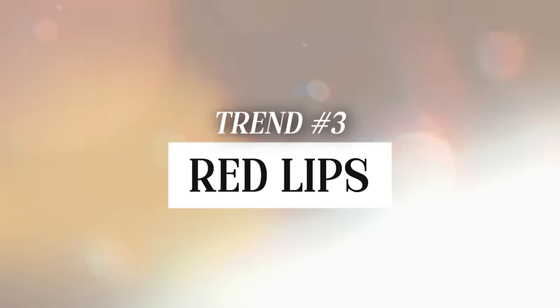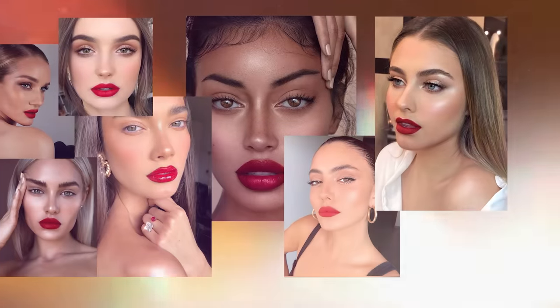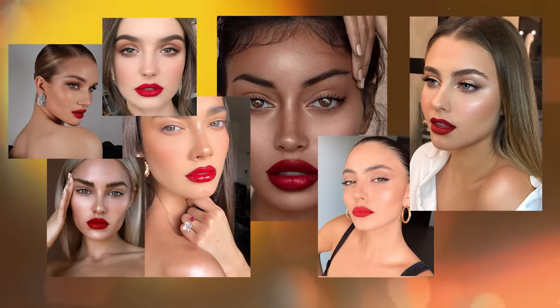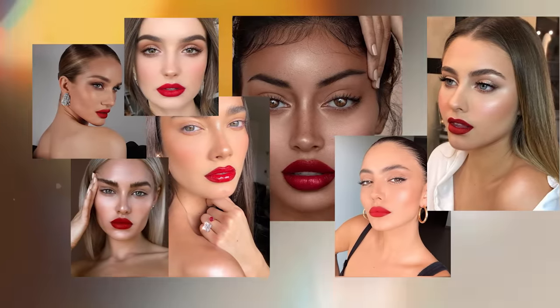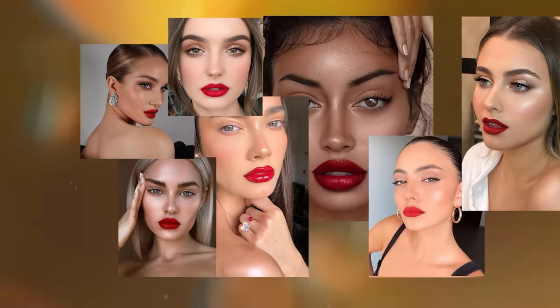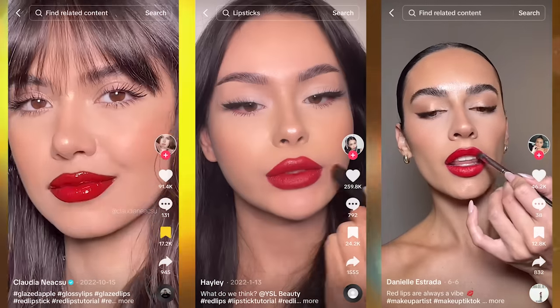The third makeup trend is the red lip. Red lips are making a huge comeback, and it looks so striking when paired with super natural skin like the trend we just discussed. Not all reds are the same — there are blue-based, orange-based, and even violet-based reds. The ones I'm seeing a lot on social media are the blue-based, very classic 1950s reds. I want to show you some iconic reds that work incredibly well on everyone.